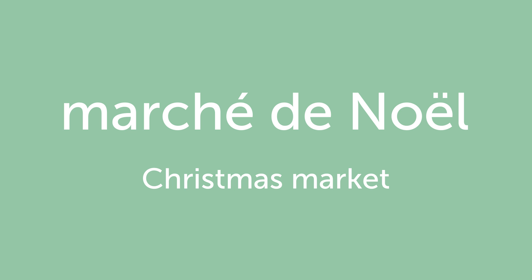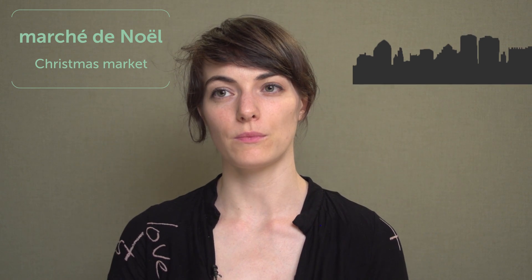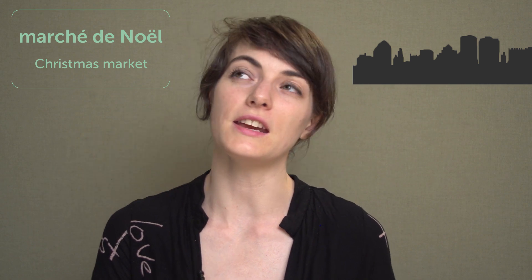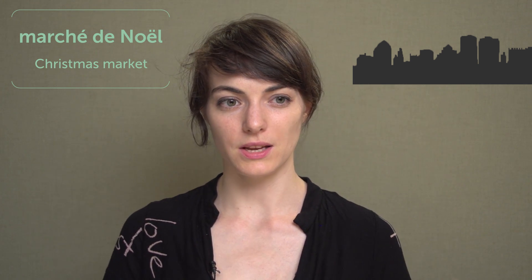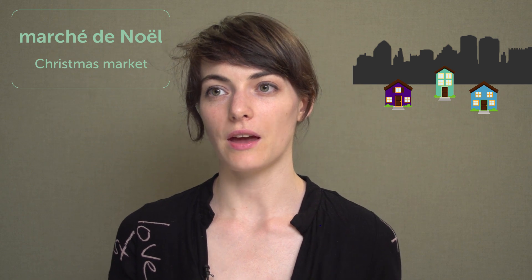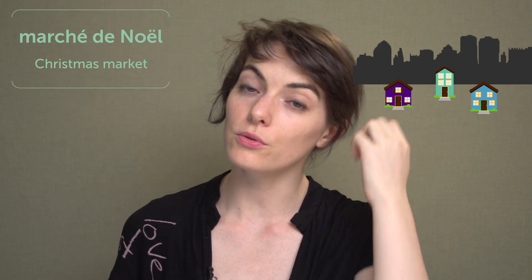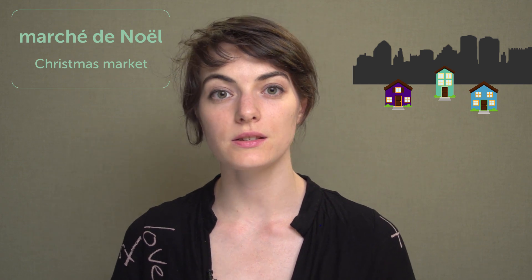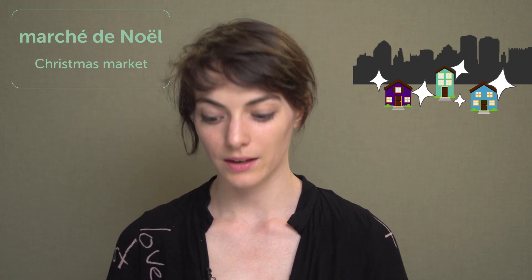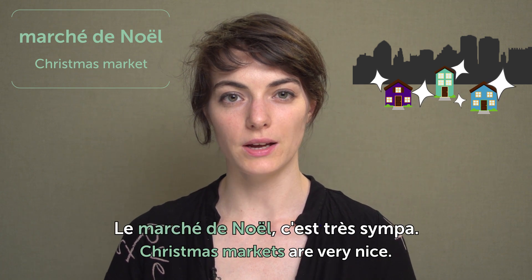Marché de Noël. Christmas market. Those are super nice. So you go to the city, mostly the biggest cities, and they put little wooden houses outside in the center of the city, and you can have food, hot wine, and special crafts. And the mood of the city gets really awesome, and it's sparkly everywhere. Christmas market is really nice. Le marché de Noël, c'est très sympa.